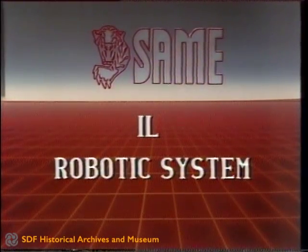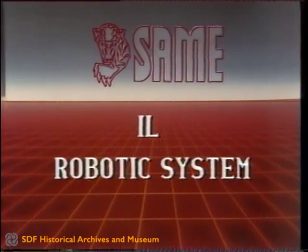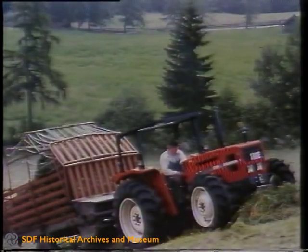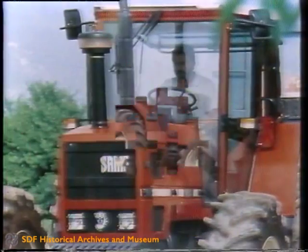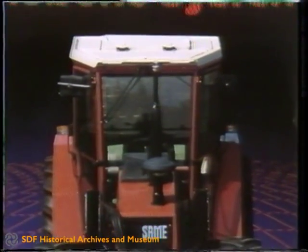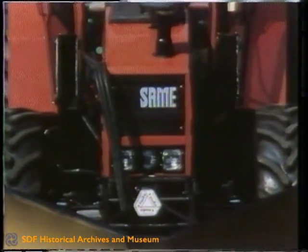The SAME Robotic System. Thanks to their advanced technology, SAME tractors have now become a constant reference point in worldwide agricultural mechanization. Among the most significant achievements of great functional importance is the introduction of the robotic system, the application of the reversible driving position with front PTO and hydraulic lifting unit.